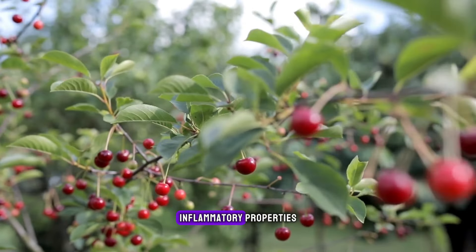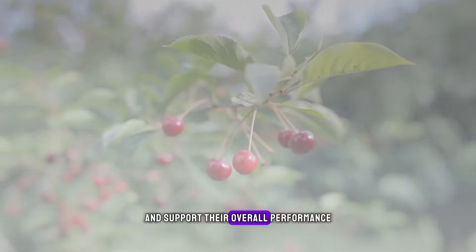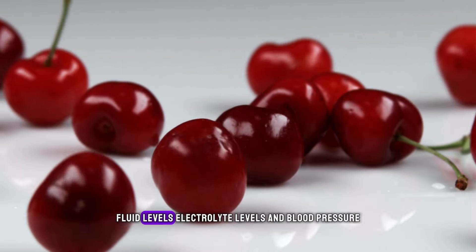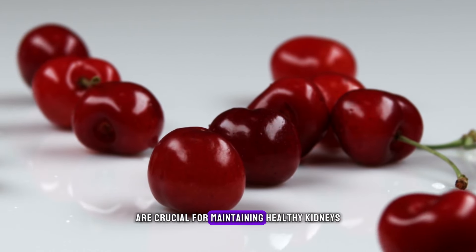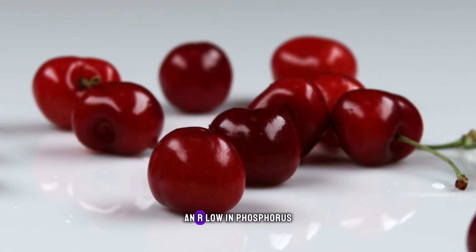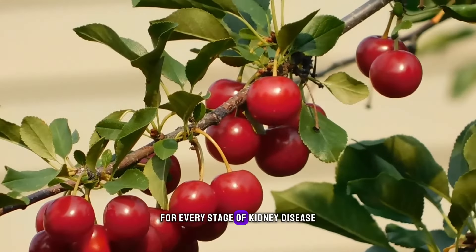Plus, cherries have anti-inflammatory properties that can provide relief to overworked kidneys and support their overall performance. They also help maintain balanced fluid levels, electrolyte levels, and blood pressure, all of which are crucial for maintaining healthy kidneys. They contain only trace amounts of sodium and are low in phosphorus, which makes them a safe and beneficial choice for every stage of kidney disease.